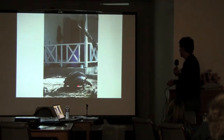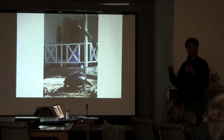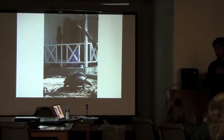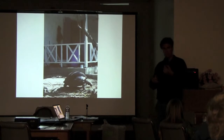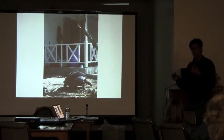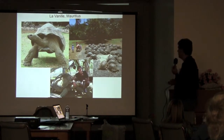And here's an Aldabra tortoise at a research station. They've been put onto these islands that they never lived on, but their relatives lived on, and they're completely changing the islands. They eat the weeds, they destroy the invasive plants, they poop — and their poop turns out to be a place where ebony trees germinate. So now suddenly the natural forest is growing back simply because of the presence of these tortoises.